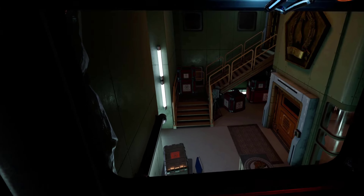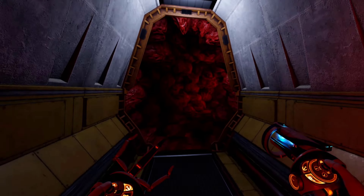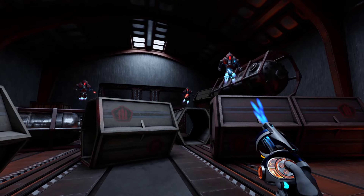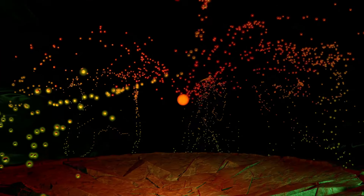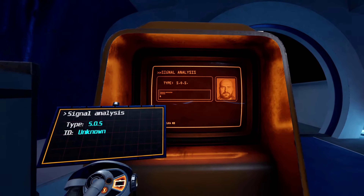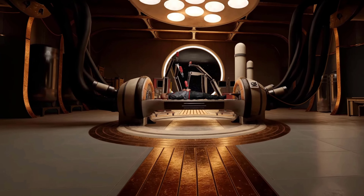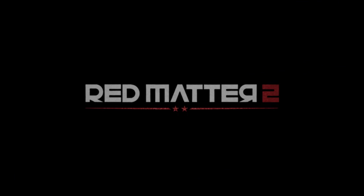Another game I'm super excited about is Red Matter 2. The original Red Matter is a sci-fi VR game where you play as Agent Epsilon, who crash lands on one of Saturn's moons and has to explore a nearby Vulgravia base and solve puzzles. The original game was super atmospheric with fantastic visuals and great gameplay, even though some puzzles were a bit confusing and the game was fairly short. In the sequel you respond to a distress signal from an old friend, come to their rescue, and during your journey unveil Vulgravia's darkest secrets.